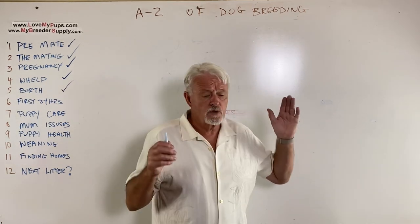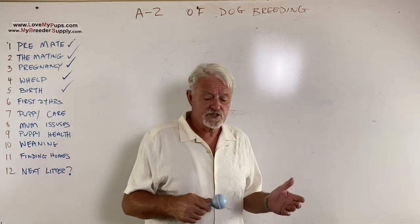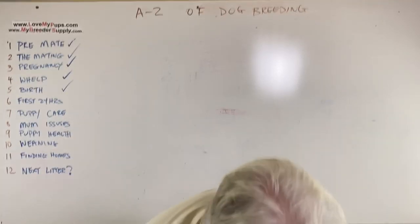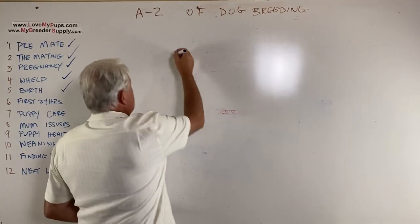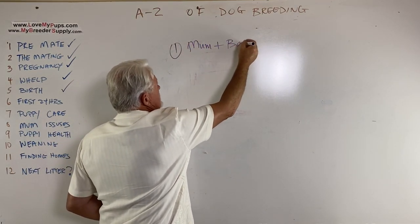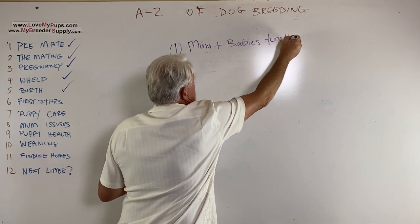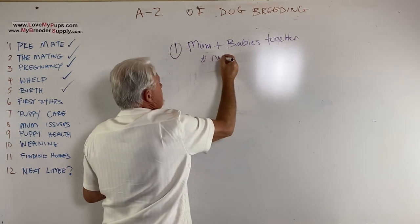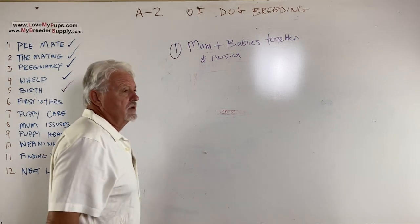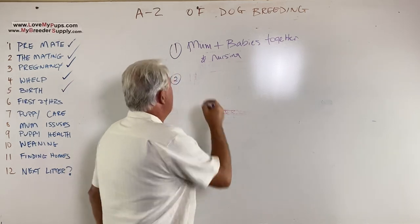Let's assume we've got puppies nursing on mom and mom accepts the puppies. The first goal is to get mom and babies together and nursing — so babies are nursing and mom will lick and stimulate them.